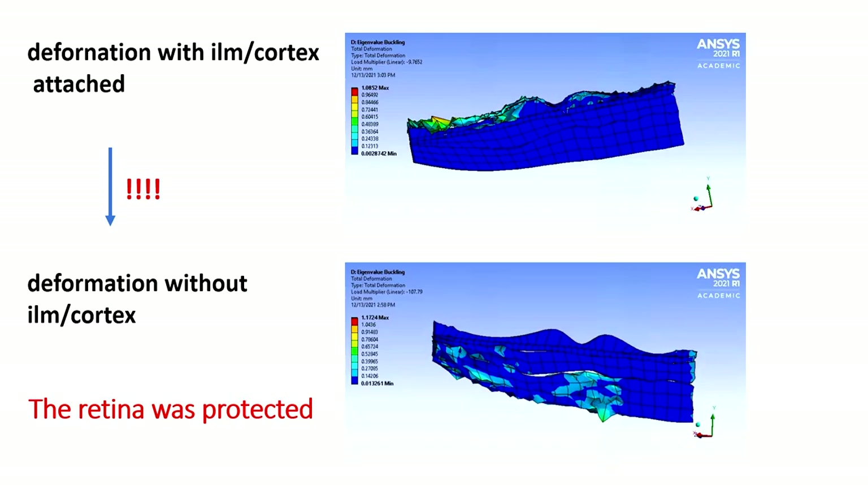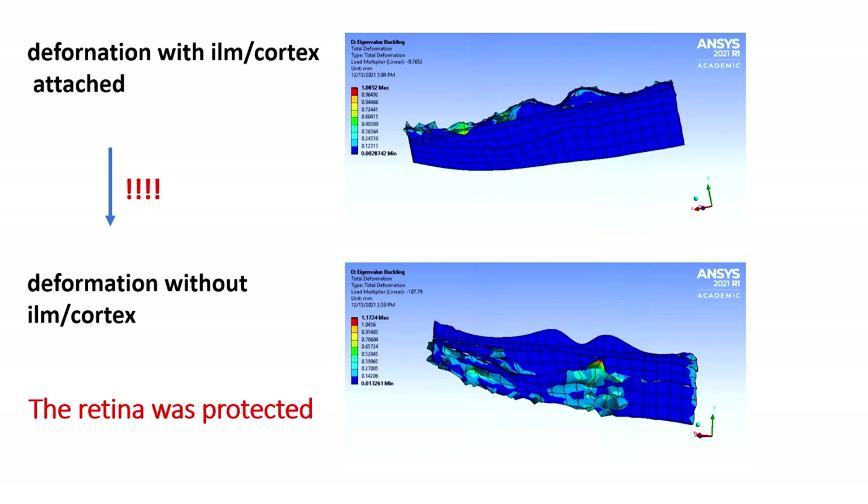Another interesting observation was that when we removed the ILM and cortex structures, the deformations were transferred to much deeper layers, such as the choroid and the sclera.